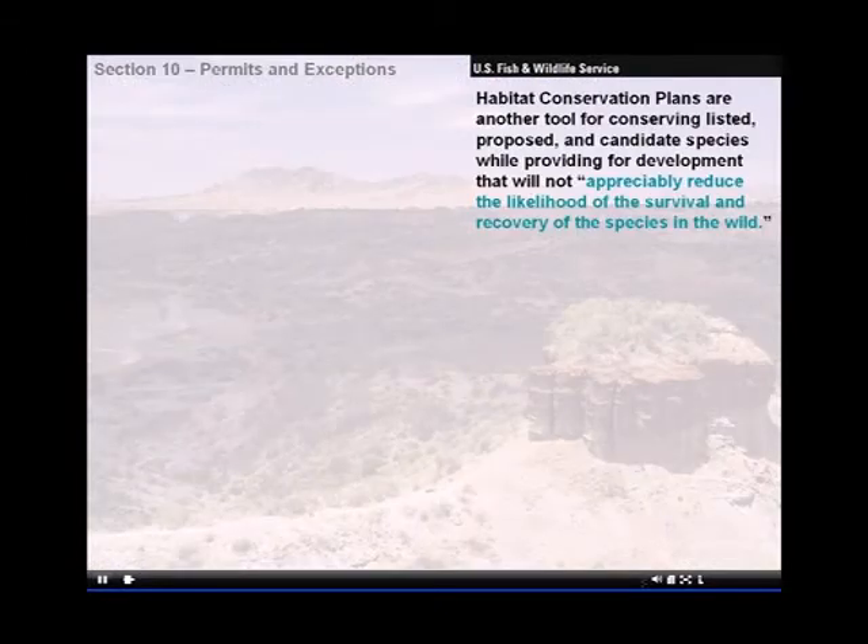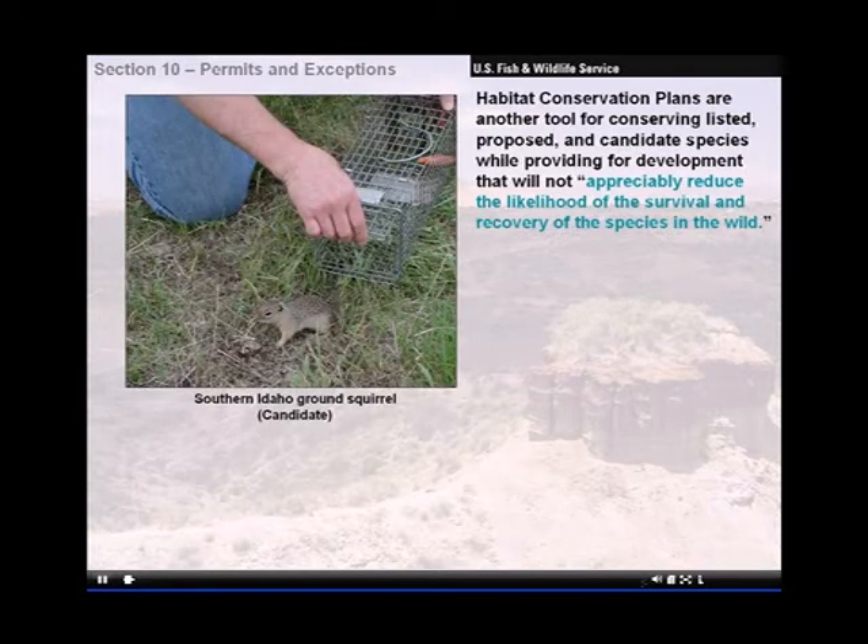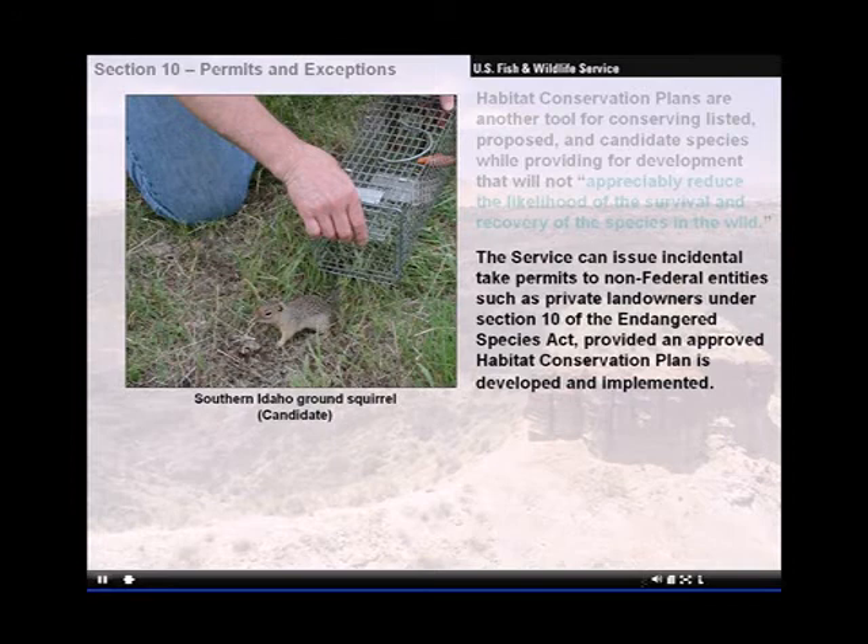Habitat conservation plans are another tool for conserving listed, proposed, and candidate species while providing for development that will not appreciably reduce the likelihood of the survival and recovery of the species in the wild. The service can issue incidental take permits to non-federal entities such as private landowners under Section 10 of the Endangered Species Act, provided an approved habitat conservation plan is developed and implemented.